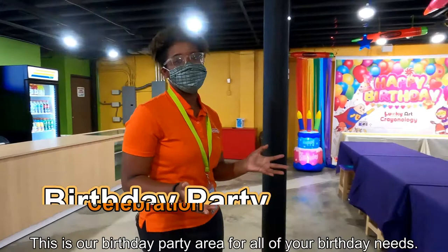Come join us at Lucky Yard Chronology today. Bye bye.